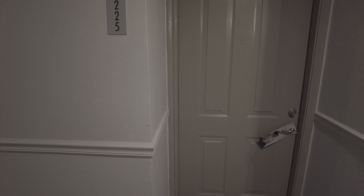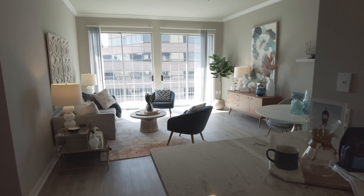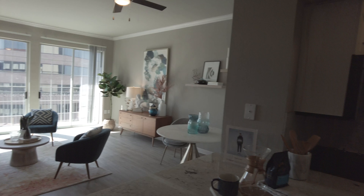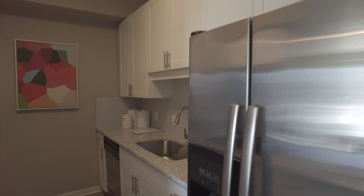We're about to see the model — I believe this is a two-bedroom. Let's walk in. Very nice, light and bright feel. The kitchen is so cute, I love the kitchen.